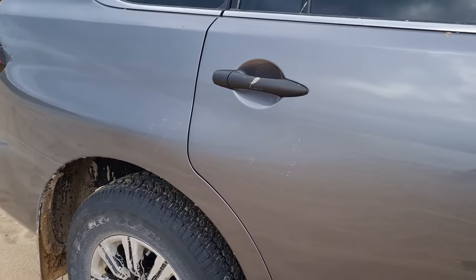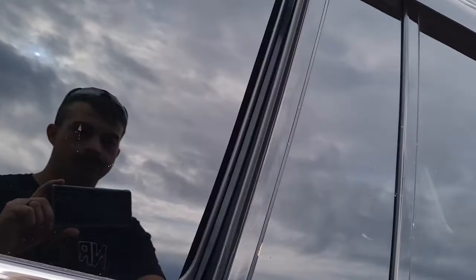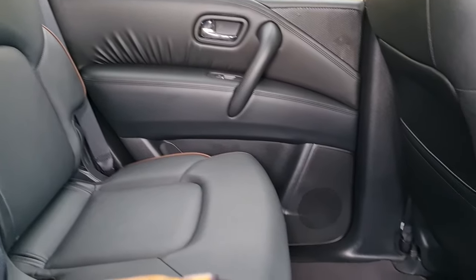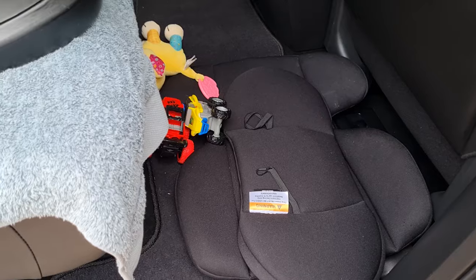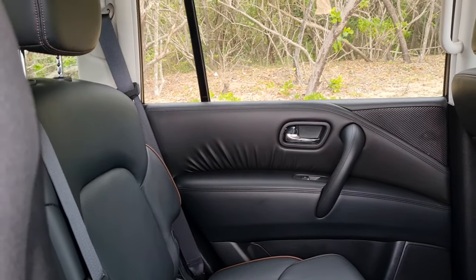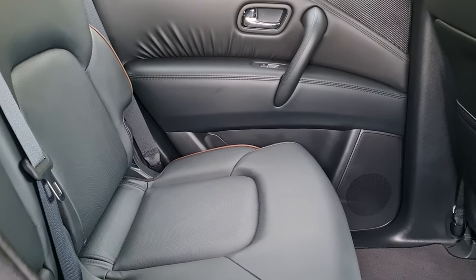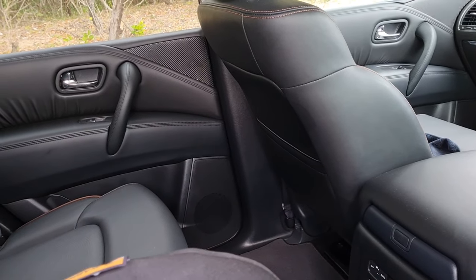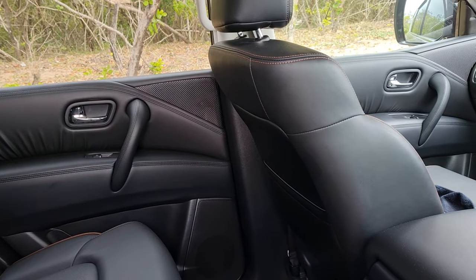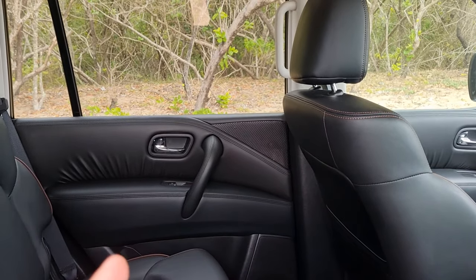Let's talk about the rear passenger area of the Patrol. The rear is huge — there is so much space in the back of this car. It's a very comfortable place to be with miles of leg room for passengers. You definitely feel like you're in a large space. It's something that the Land Cruiser doesn't compare on — the Land Cruiser is a bit smaller and more cramped on the inside — so the space in this Patrol is great.